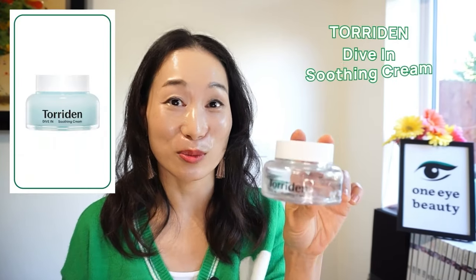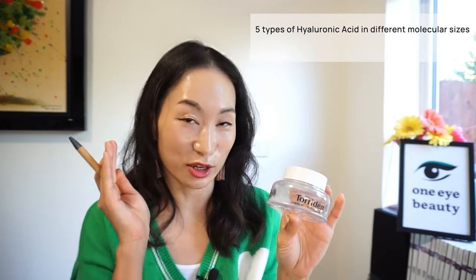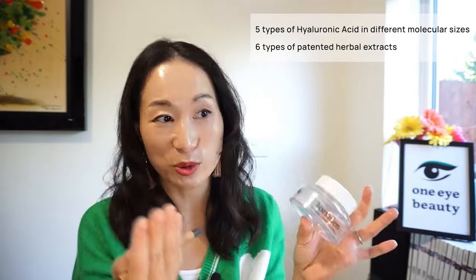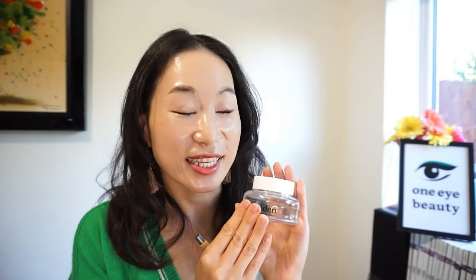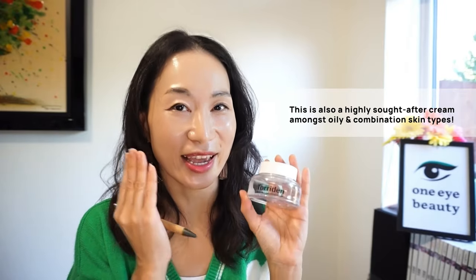I still have a lot to go through, so let's move on to the creams. The first one is the Torraden Dive In Soothing Cream. I've done a short video on this — it's a really soothing and hydrating cream ranked No. 1 on the Hwa Hae App, Korea's most trusted beauty app. It's ideal in summer, especially as it has a cooling effect. It contains 5 types of hyaluronic acid in different molecular sizes to help with absorption and provide intense moisture. Will I be purchasing this again? Yes, in summertime — it's a super hydrating product that helps cool down any redness.